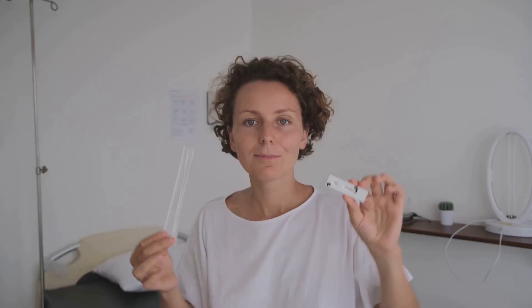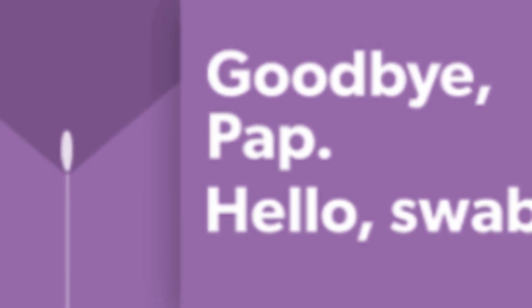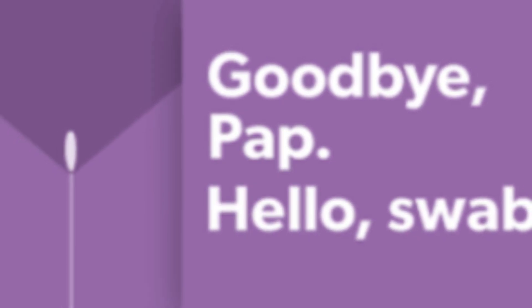Enter self-screening. Instead of a speculum exam, you use a soft swab — at home or in a clinic restroom — to collect a simple vaginal sample. The lab runs an HPV DNA test on that sample, looking directly for the high-risk virus.